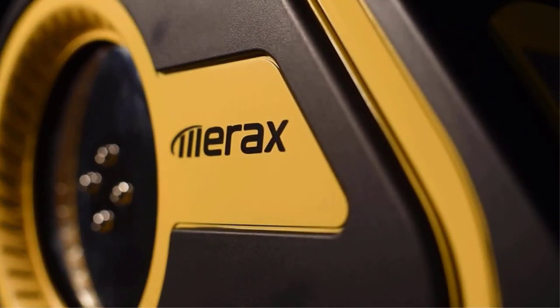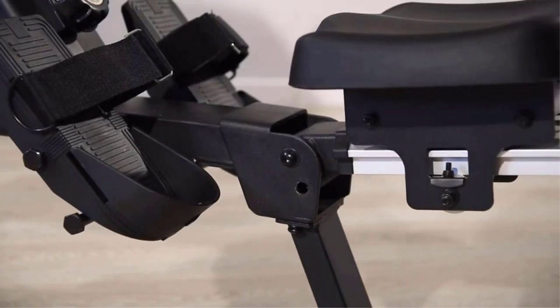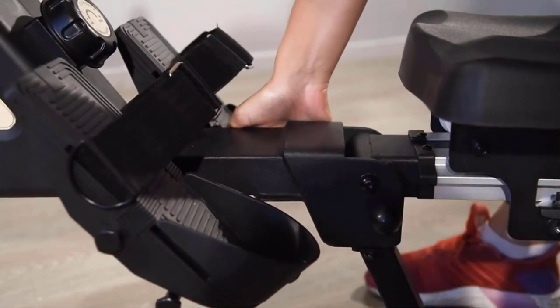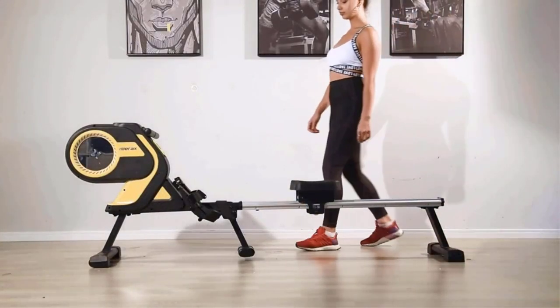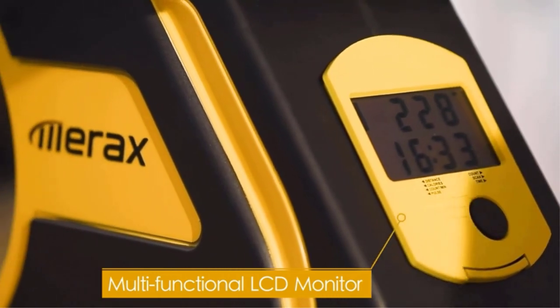Rowing is one of the best types of cardio that you can do without putting excess pressure on your joints. A rowing machine can be a great cardio machine addition to any home gym, besides a standard treadmill. With home gyms, space can be limited. Check out our comprehensive guide to foldable rowing machines to save space and get a full body workout at home.